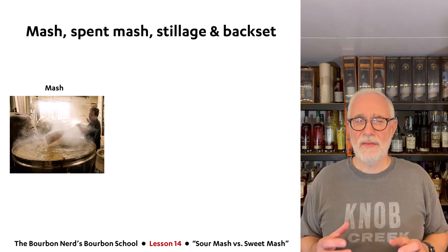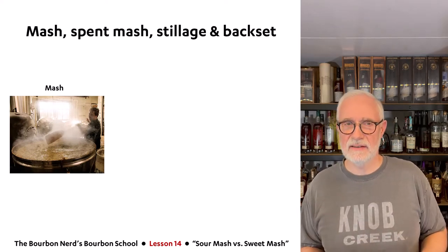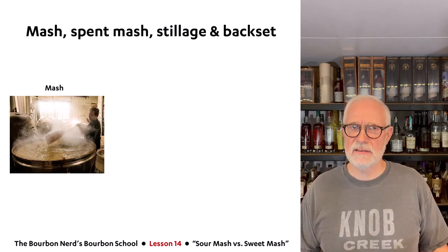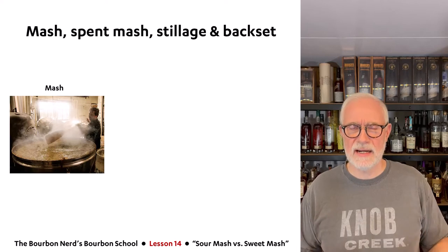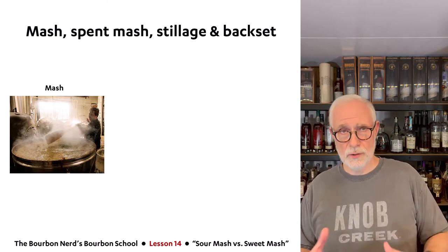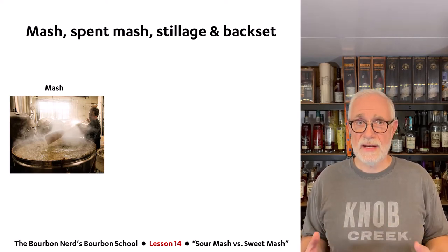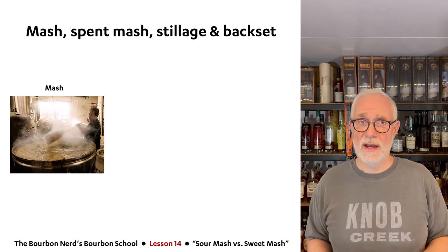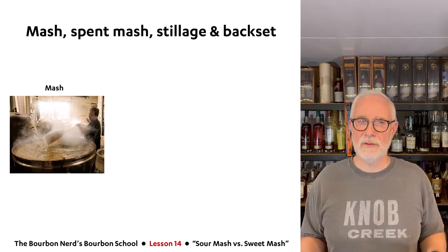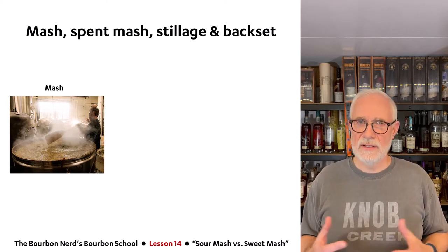Let me talk about mash, spent mash, stillage, and backset. As you may recall from lesson four, where I went through the basic steps of making whiskey — at one point you get to the mash, which is basically porridge: all these crushed grains with a lot of water. So what happens after fermentation when you're sort of done with it and need to dispose of it?